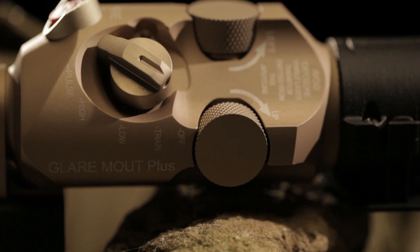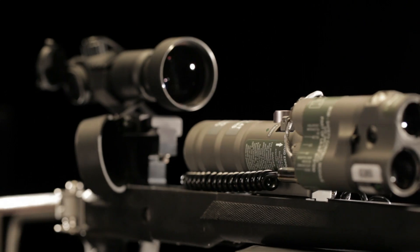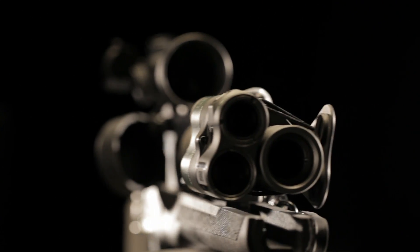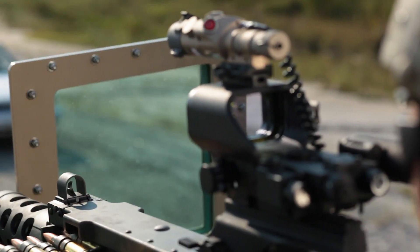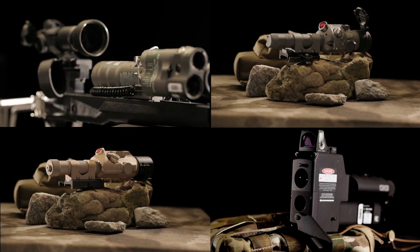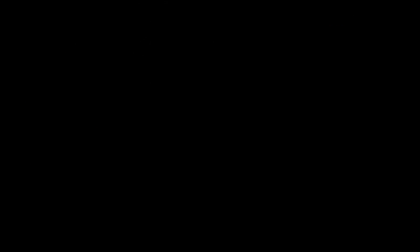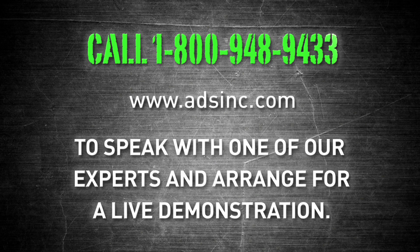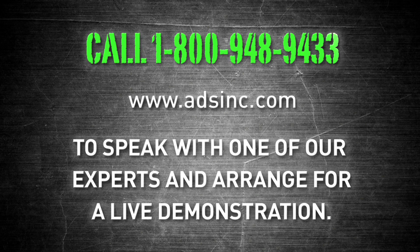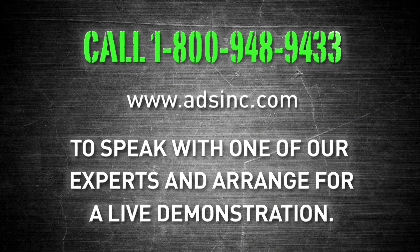All of our non-lethal laser products are designed and built to deliver exceptional performance in all conditions. They are battlefield proven and ready to provide a tactical advantage today. Put tomorrow's technology into the hands of your personnel today with B.E. Meyer's line of life-saving, non-lethal lasers. Call 1-800-948-9433 or log on at adsinc.com to speak with one of our experts and arrange for a live demonstration.